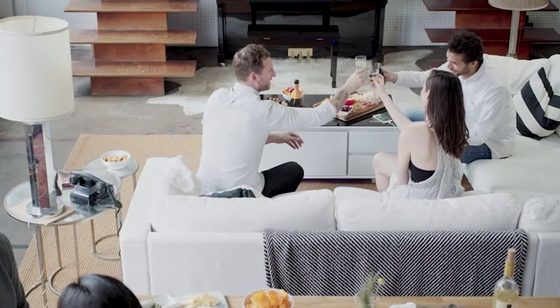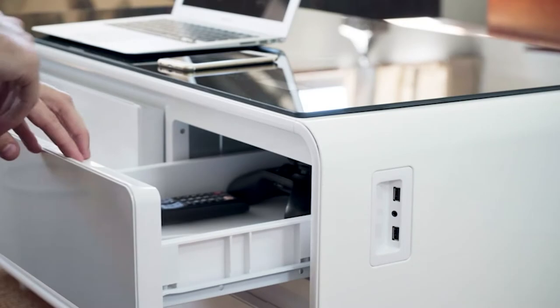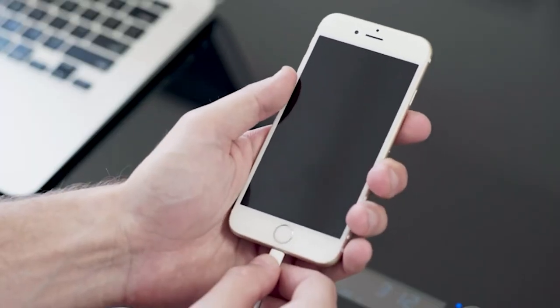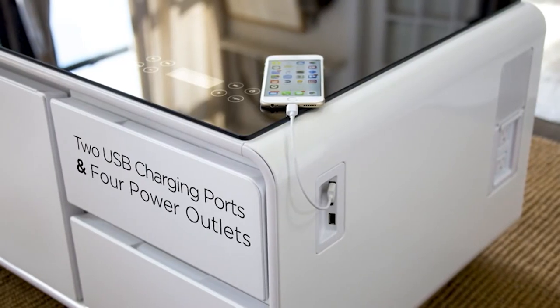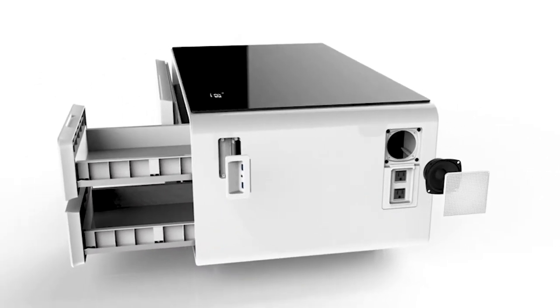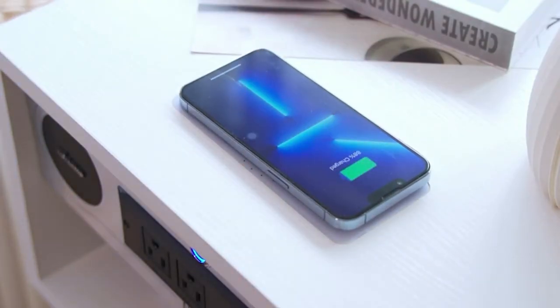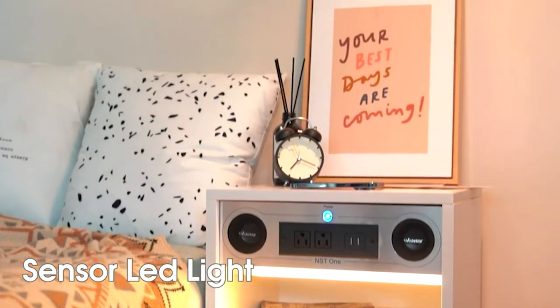Whether you prefer metal, glass, wood, or cushions, tables are undoubtedly essential in our households or workplaces. But with a growing list of innovative and convenient gadgets, this furniture followed the present demands of the technological age by offering a variety of functions that you probably thought you'd only see on your smartphones. Earning the title smart table, these devices are now more than just a surface to hold your stuff.